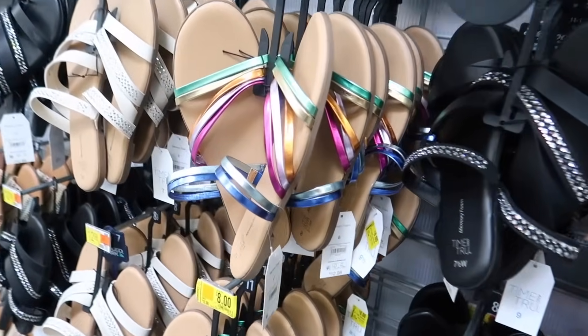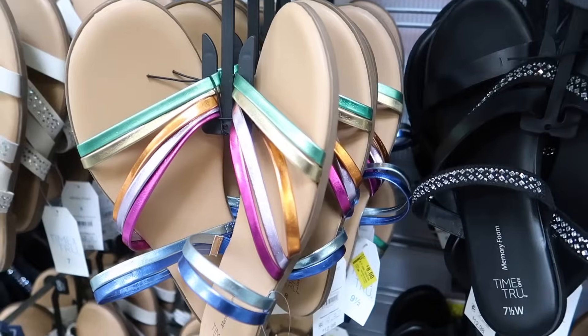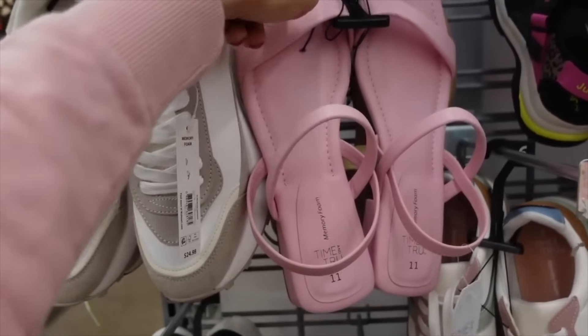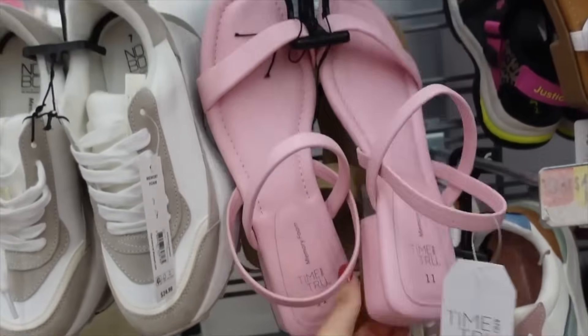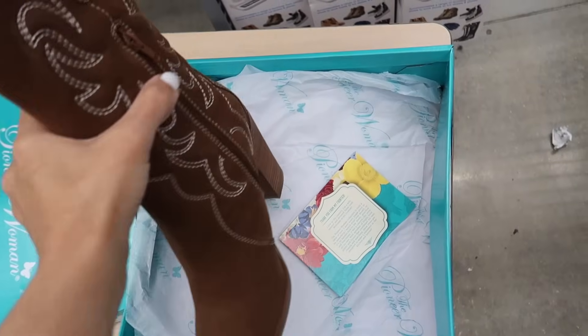These metallic straps are also on sale online — they were $12.98, now on sale for $10. That's what the bottoms look like. From Time and True, these have the square toe, band slingback with chunky heel, and they're $19.98.